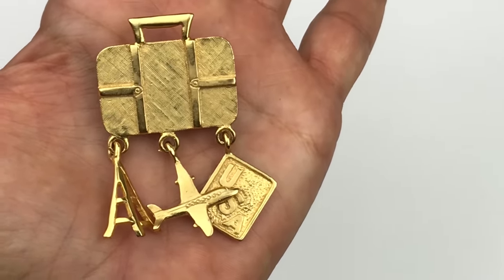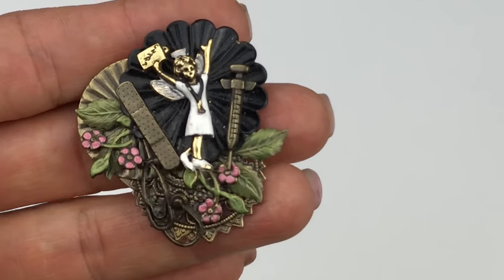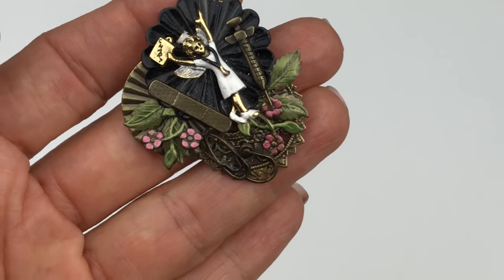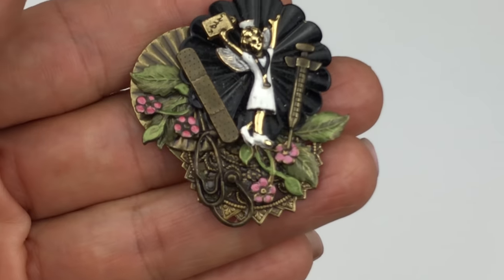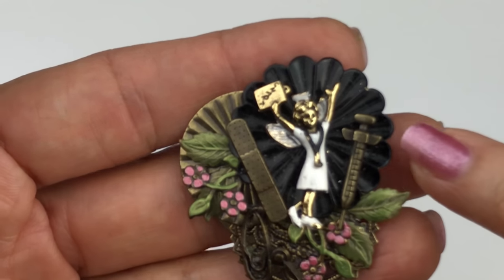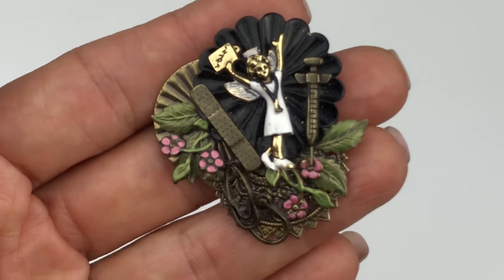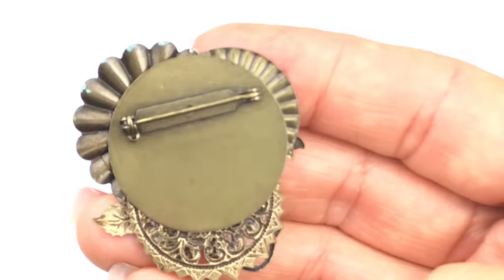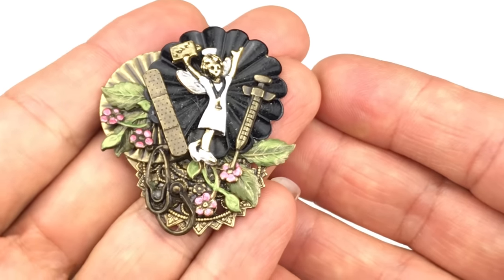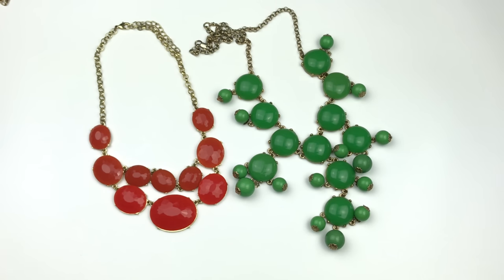Here is another brooch — this is adorable — a nurse's brooch with so much detail! The nurse has a chart in her hand that literally says 'chart,' there's a band-aid, a syringe, a stethoscope, a black enameled piece behind her, and a green and pink flower. Let's look at the back — no name on it, but it has a rollover clasp. If you're a nurse or know one, wouldn't this be a perfect gift?